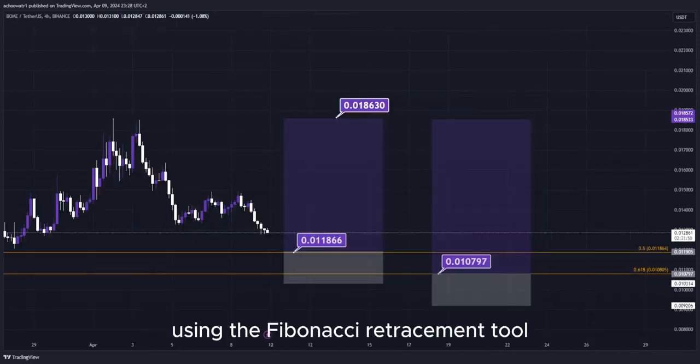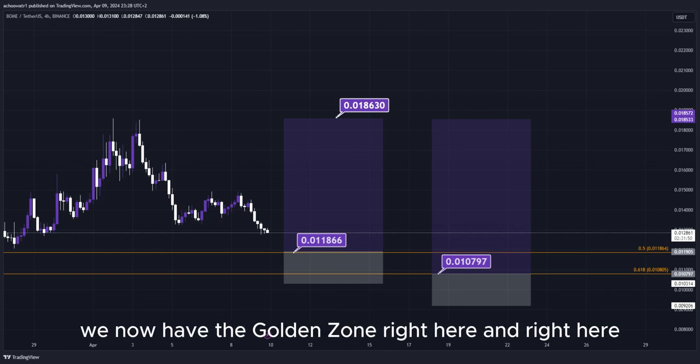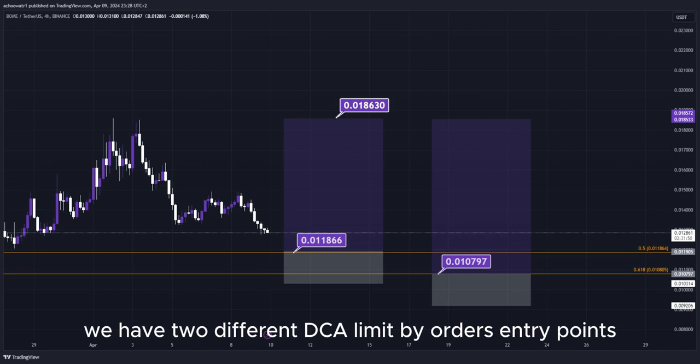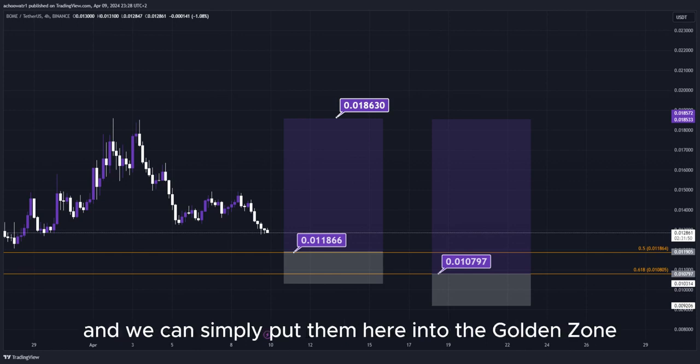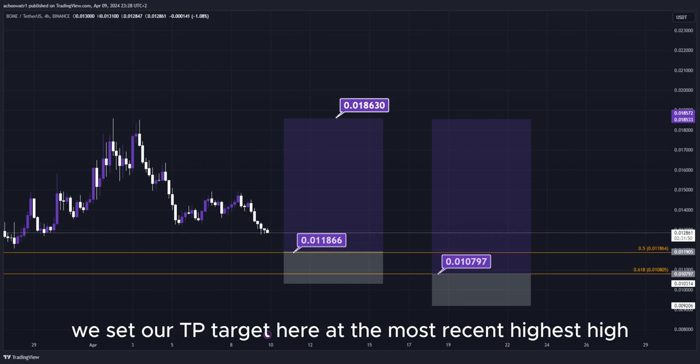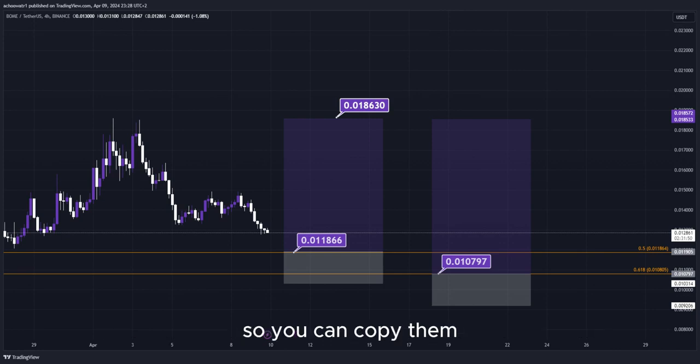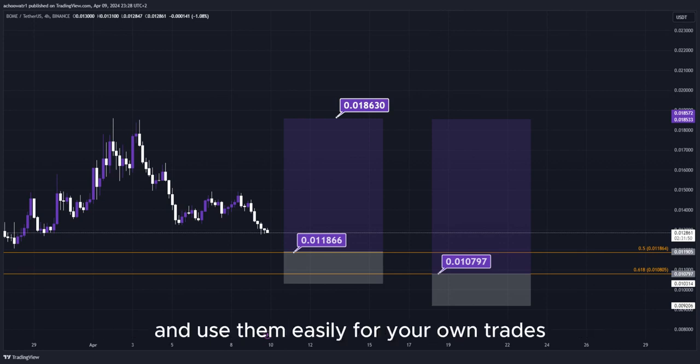Using the Fibonacci retracement tool, we now have the golden zone right here. Basically, we have two different DCA limit buy order entry points, and we can simply put them here into the golden zone. We set our TP target here at the most recent highest high, and all the prices are marked here on the chart so you can copy them and use them easily for your own trades.